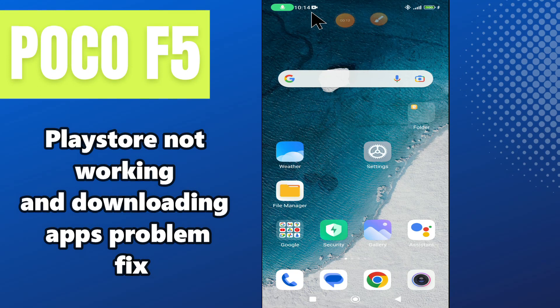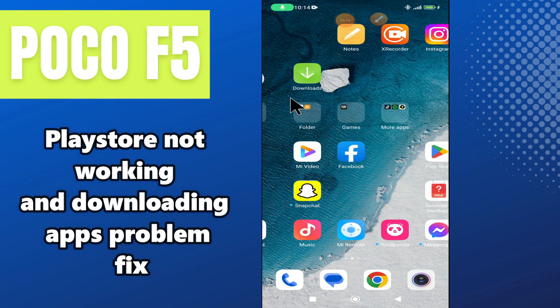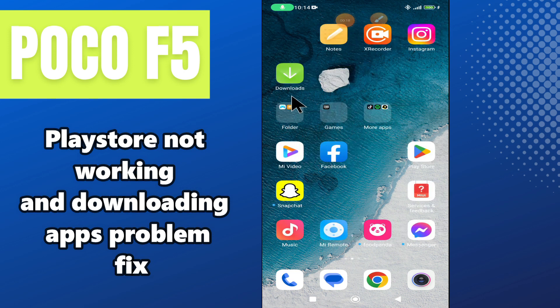In today's video, you will see how to fix the Play Store problem on your POCO F5. If Play Store is not working — whether you are facing a sign-in issue or apps are not downloading — I will show you how you can easily resolve it.